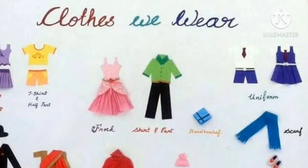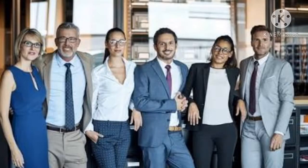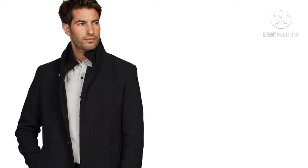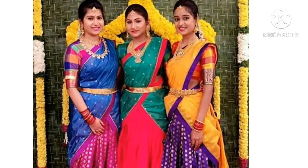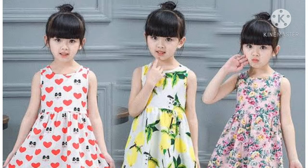Clothes are one of our basic needs. They make us smart, neat, tidy and comfortable. The clothes that we wear reflect our attitude and personality. Clothes come in different styles and colors. We wear clothes according to our choice of seasons, occasions and occupations. Different types of clothes are worn in different seasons.